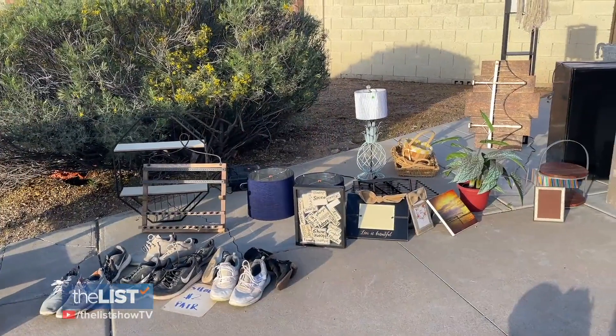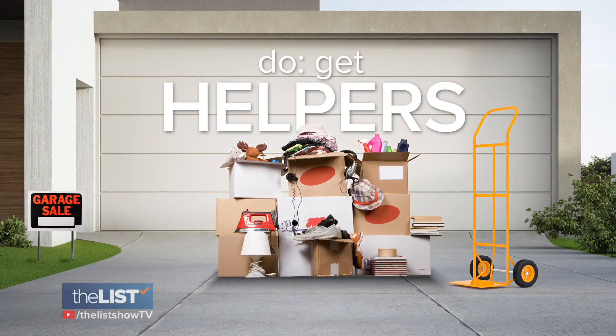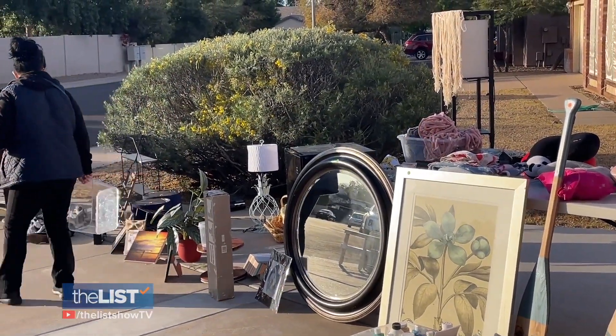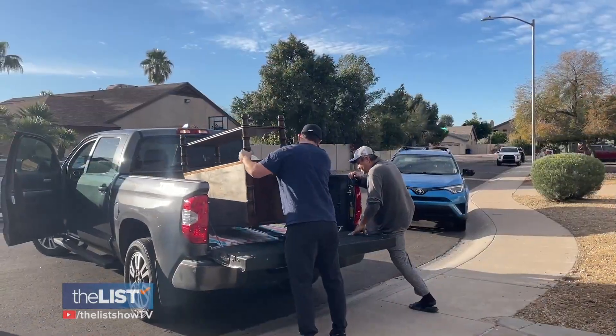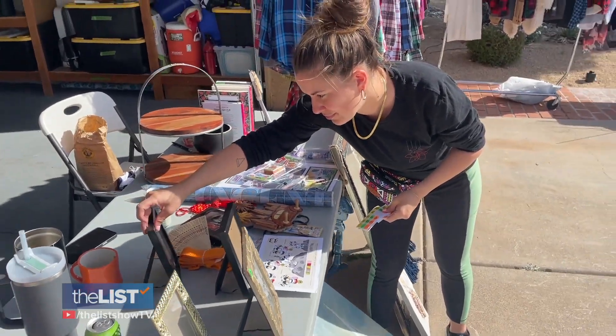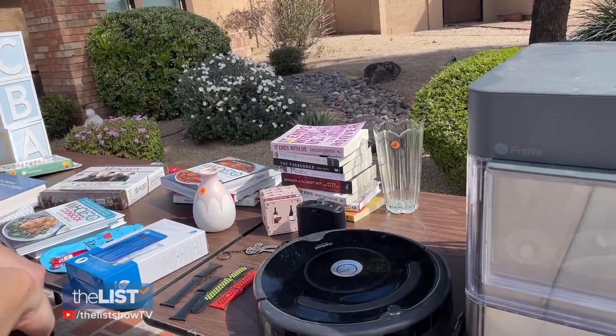She says she's going to help you understand the things you should do and shouldn't do. Starting with: make sure you have helpers. One of the most important jobs at the yard sale is watching the buyers, because people might steal your stuff. Helpers will also make change and help negotiate, because people are going to want it even cheaper than what you priced it. When setting up, it's okay if it's messy — people like to treasure hunt, and they know they'll find the diamond in the rough.